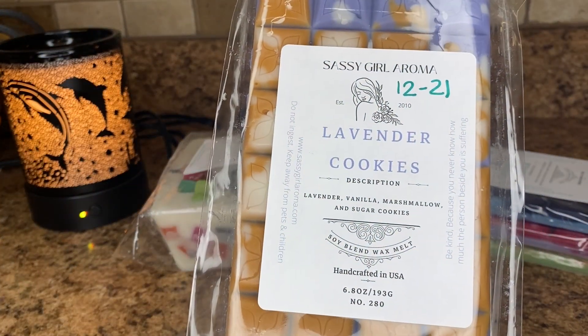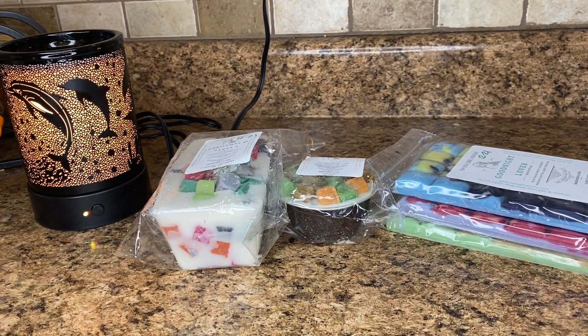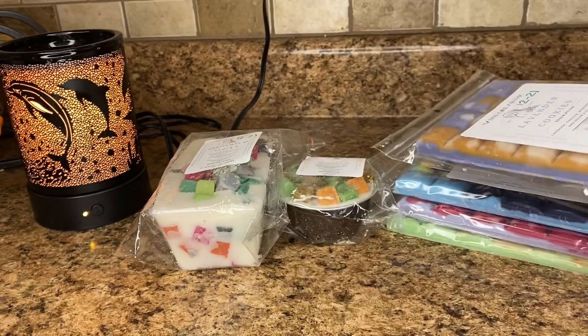Next is Lavender Cookies — lavender, vanilla, marshmallow, and sugar cookies. I thought this would just be a great bedroom blend, but also like a bedtime blend as well. This is nice, kind of light on cold as well. You definitely get the sugar cookies, marshmallow, and vanilla — those really stand out more than the lavender, which is interesting to me because lavender is usually one of those scents that stands out over anything. It's strong, but this one — it's good. I wouldn't say it's a favorite, but it's enjoyable.